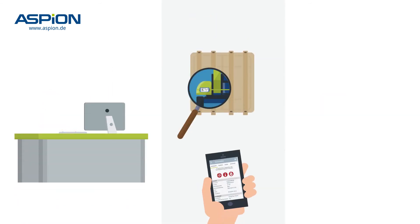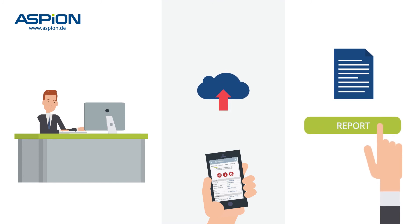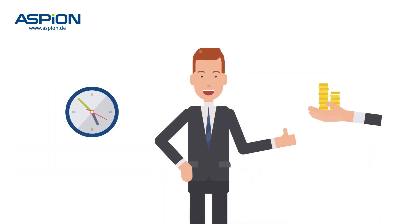Tom can digitally access the data. The recipient of the goods reads out the data via the smartphone app, including the current location, and transfers it directly to Tom. With just one click, he also creates the report for the insurance. This saves Tom a lot of time, money and trouble.